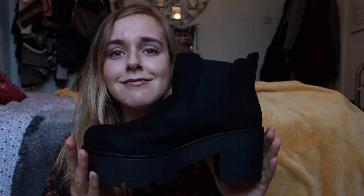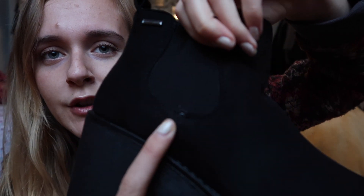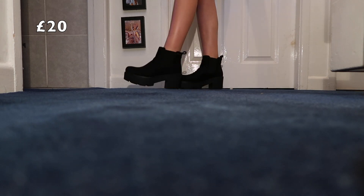They look massive — kind of like cartoon shoes. We shall see if I can walk in them because I'm not the best in heels. They look weird, like there's a little blob of glue, and you have another one to match. They go on your feet. These were £20.